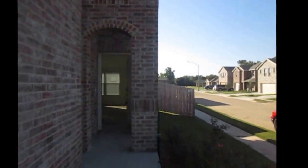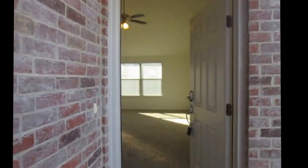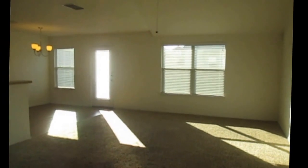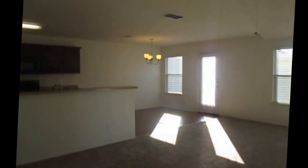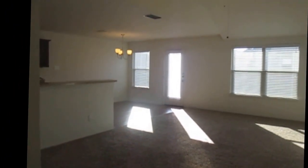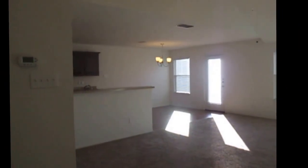If you like this property you can apply online at www.specializedrpm.com. This is the first floor of the property. When you walk in you find the living area. To the left you're going to find the kitchen, dining area, also the half bath, access to the two-car garage, and on the second floor you're going to find the bedrooms and full baths.